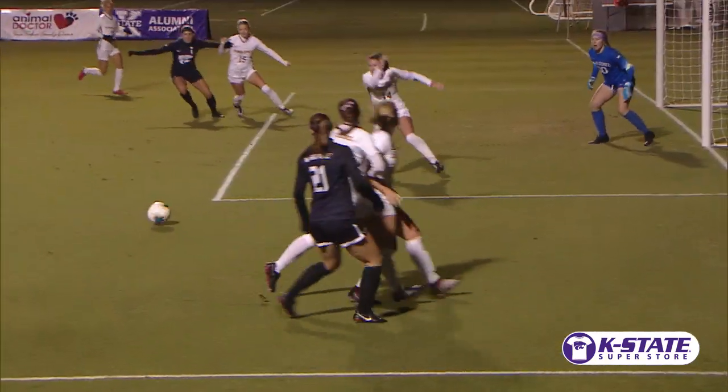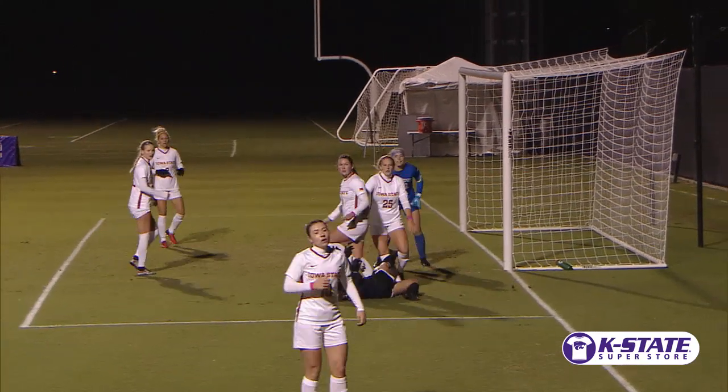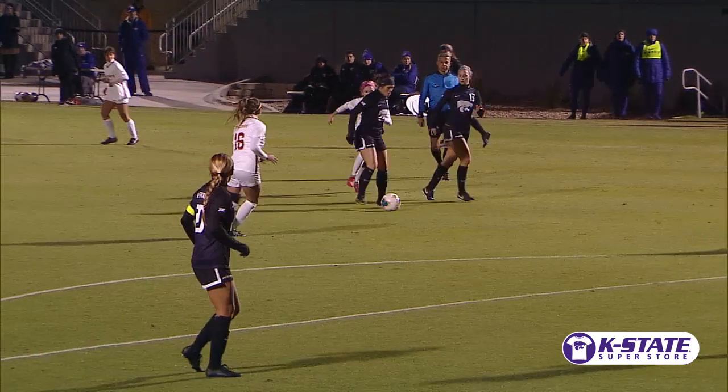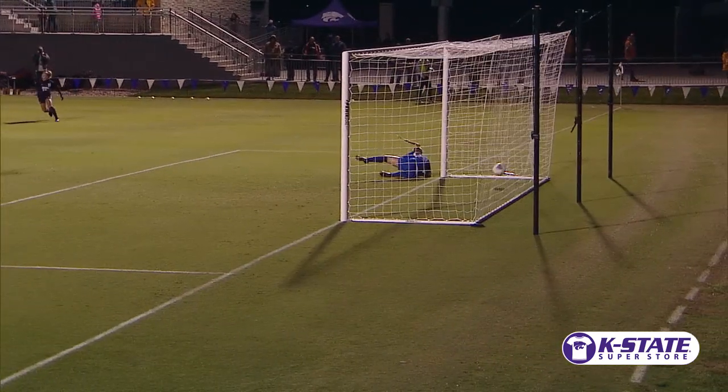Passes out to Lears. Lears centering pass. Touched by a Wildcat. A combo — cleared out, back in from out of bounds. Sauter to Eds. Eds stands on it, shoots — scores!